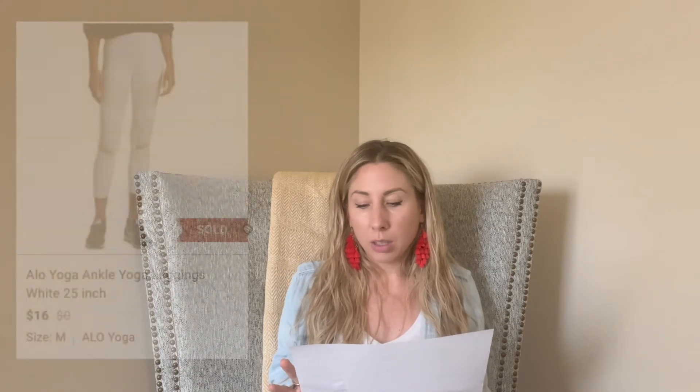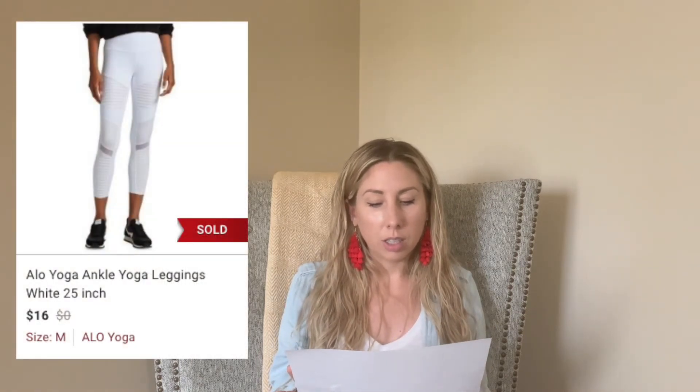Next up is these Alo Yoga leggings. Regular Alo Yoga leggings — unless I get them for $3 or $4, I'm not really interested in picking them up. I'll still check comps in case they're a newer piece, but the older ones sit and don't do as well. These were listed for 38 days. I picked them up at a regular Goodwill, paid $6, and they sold for $16 — so I only made about $5 profit.